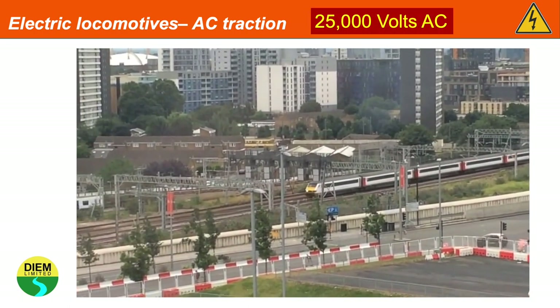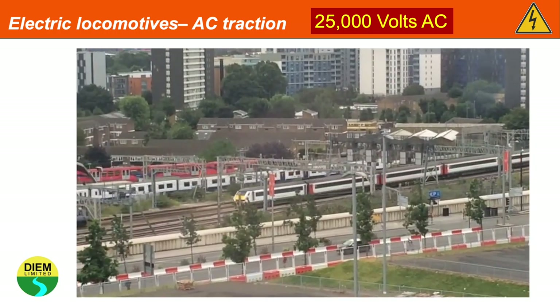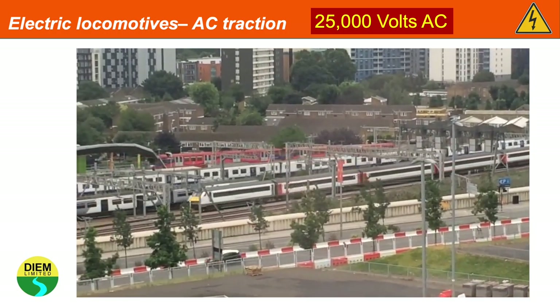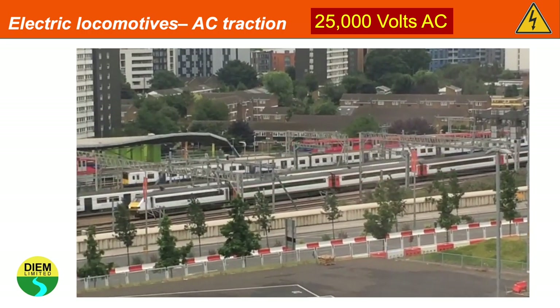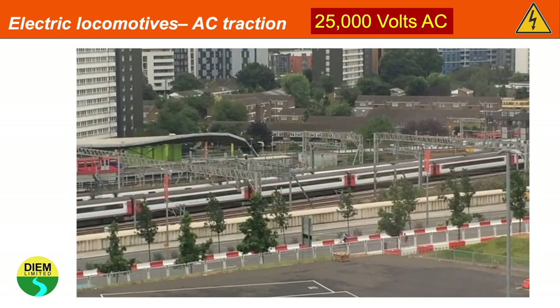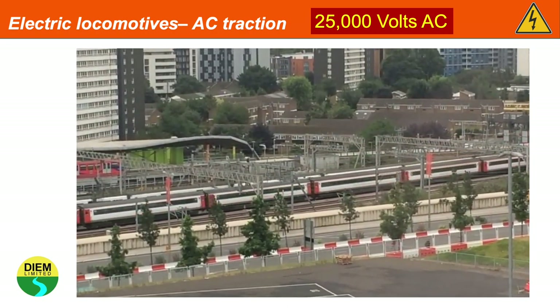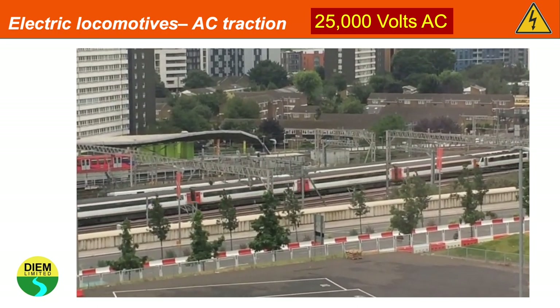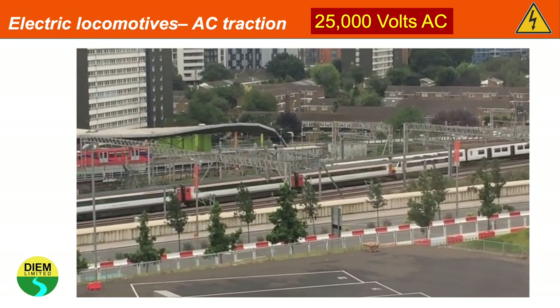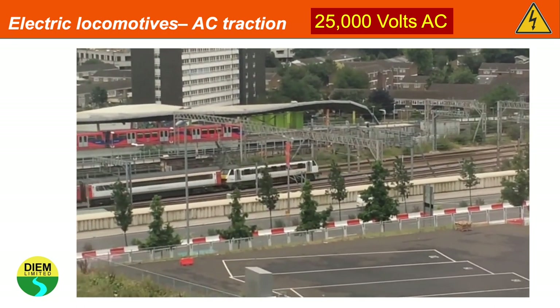Like the Class 68 diesel locomotive, an electric locomotive can propel the train from the rear or the front end. On the video you can see a train approaching Stratford Station in London. At the front end is an unpowered driving van trailer, then some Mark 3 coaches, and the train is propelled by a Class 90 locomotive at the rear.